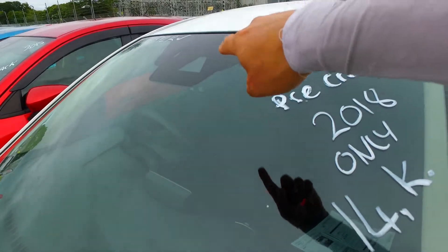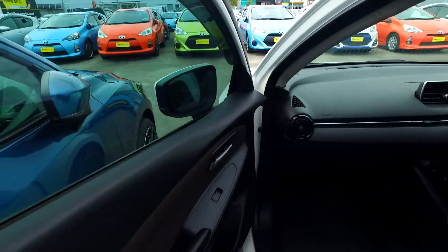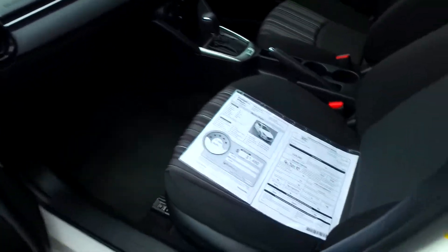See all those gizmos up there next to the rear vision mirror? Lane departure assist, warning, pre-crash — it's got everything there. Safety wise this vehicle is awesome and has a 5 out of 6 fuel star economy rating.